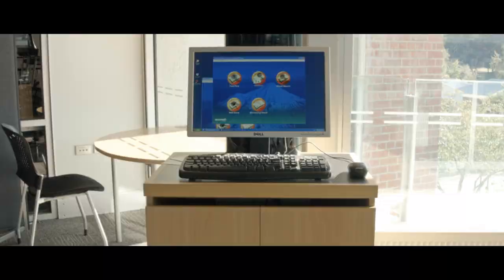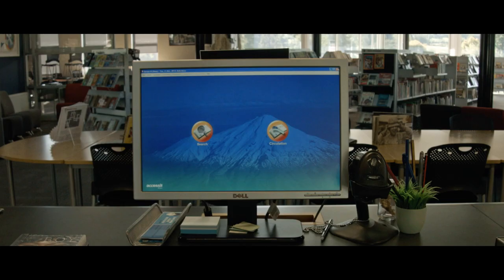If you'd like to get a book out, simply ask a librarian at the issues desk and we will do it for you. There are three online access catalogues or OPACs found around the library. These can be used to search for a book by title, author, series, subject or more.